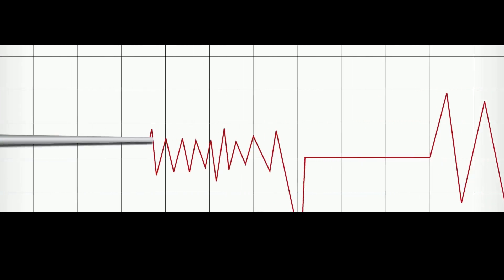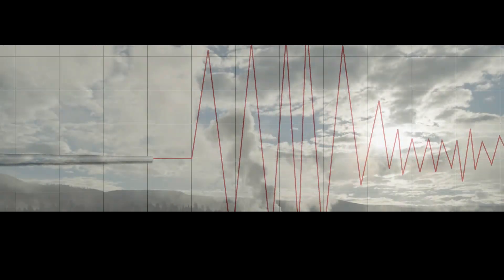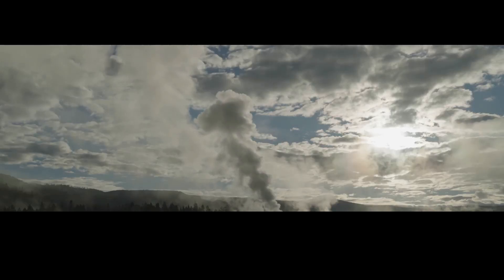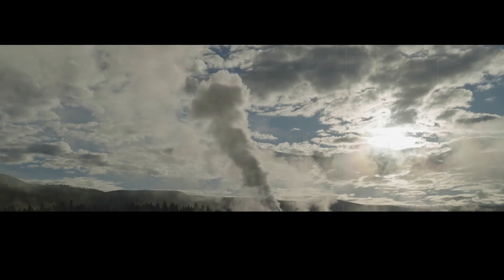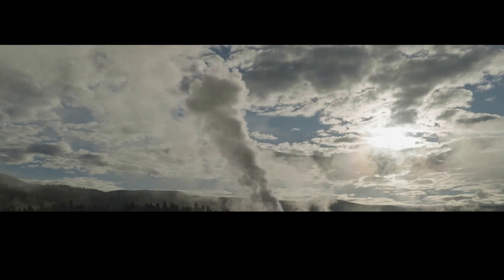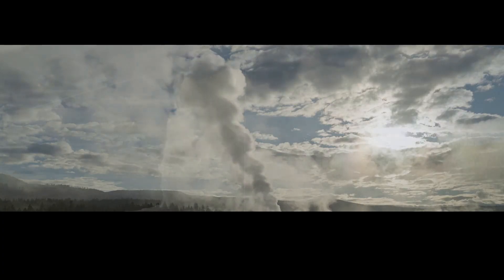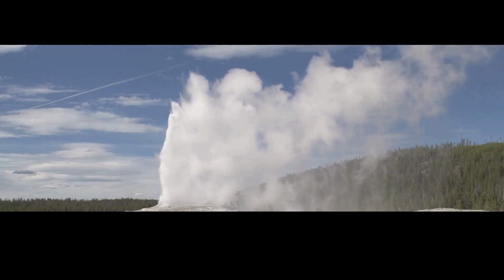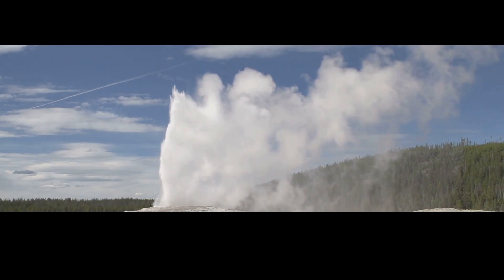On November 13, 2021, Old Faithful gave its longest eruption in recorded history, lasting one hour and forty-three minutes. It had been two years since its last major eruption, and scientists were perplexed as to why. It turns out the reason for the mega-eruption was a shallow earthquake that happened two kilometers underneath the surface.